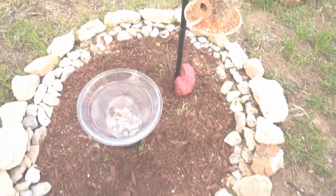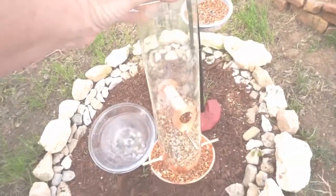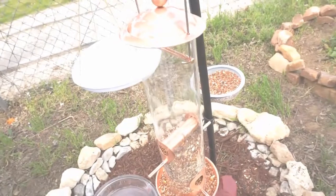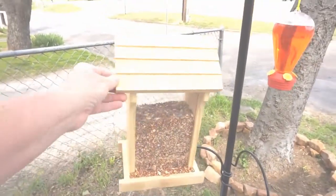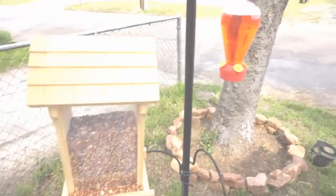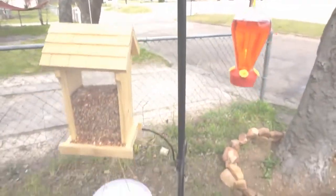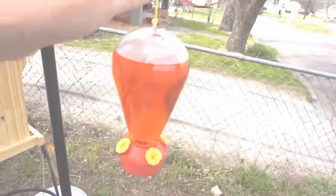It's just red mulch and then some rocks all the way around it. This right here I got from Aldi — $9.99 — it's got some bird seed in it. This one I also got from Aldi for $9.99, full of bird seed. And this bird feeder stake right here came from Aldi too — only $9.99, which is a good deal.